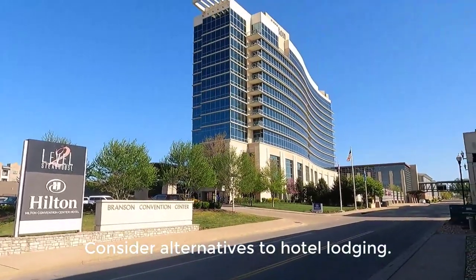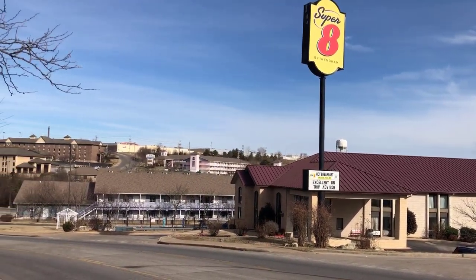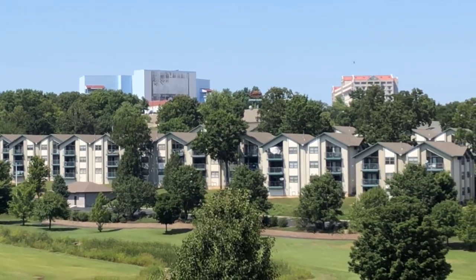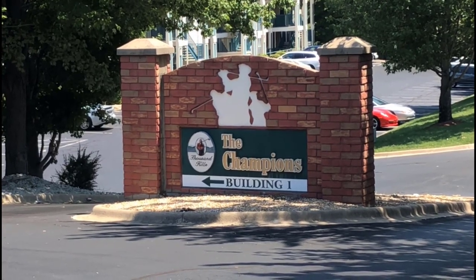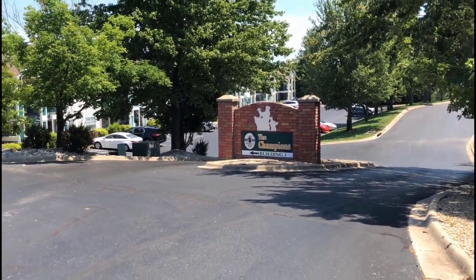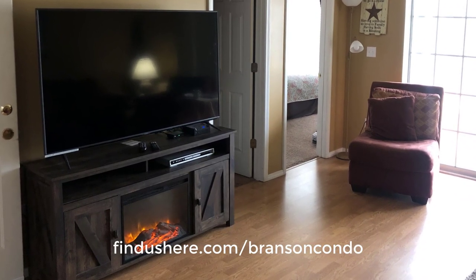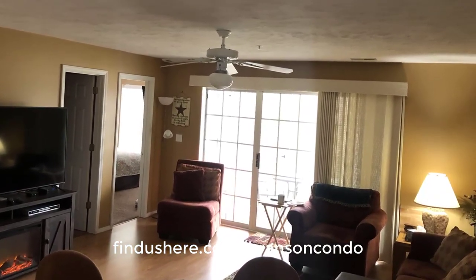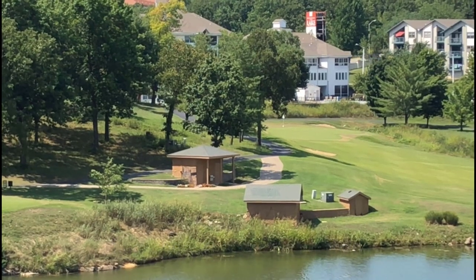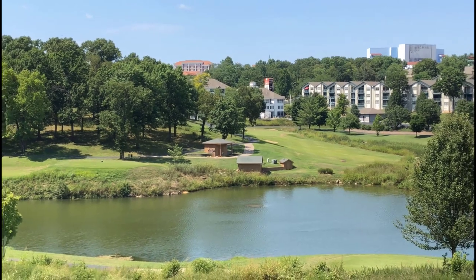Consider alternatives to hotel lodging. There are many hotels in town, from the Hilton downtown and Radisson on the Strip to local hotels and chains along Green Mountain Drive and Shepherd of the Hills Expressway. But look at alternative lodging — there are many nightly rental condos available, managed by local companies for their owners, offering great value. Often these condos are priced near hotel rates and offer a home-like atmosphere with living rooms, dining rooms, full kitchens, and multiple bedrooms. You can find condos from single bedrooms to cabins and vacation rentals with 10 to 12 bedrooms available by searching online.